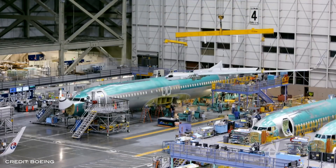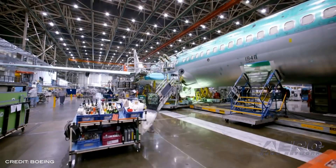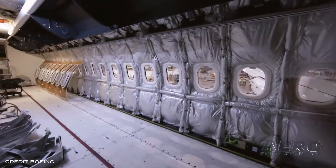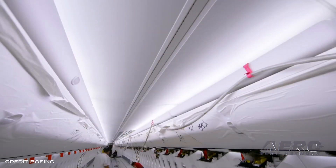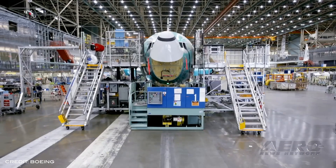Boeing has resumed production of the 737 MAX at the company's Renton, Washington factory. The 737 program began building airplanes at a low rate as it implements more than a dozen initiatives focused on enhancing workplace safety and product quality. During the temporary suspension of production that began in January, mechanics and engineers collaborated to refine the standardized work packages in each position of the factory. New kitting processes will also ensure that employees have everything they need at their fingertips to build the airplane. The steps we've taken in the factory will help drive our goal of 100% quality for our customers, while supporting our ongoing commitment to workplace safety, said Scott Stocker, vice president of 737 Manufacturing. The 737 program will gradually ramp up production this year.